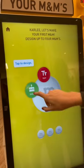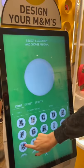Come with me to make custom M&M's. I was visiting Disney Springs and saw the M&M's store and had to check it out.